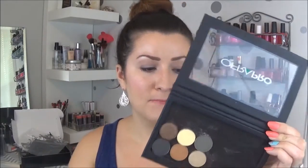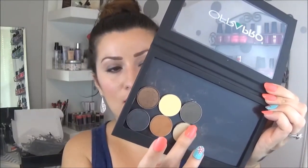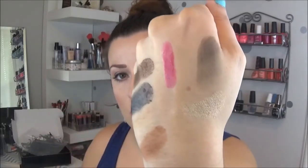The last ones are Smoke and Millennium Gold. These are really really pretty, you guys. I am really excited to try these out. These aren't usually my colors but they are so pretty, I'm really excited.